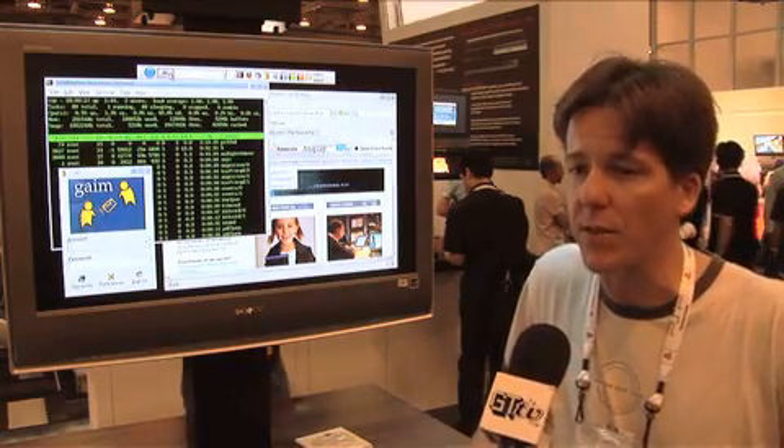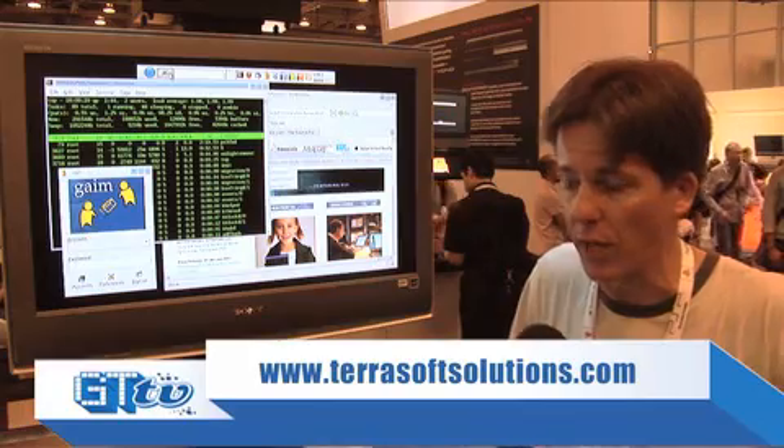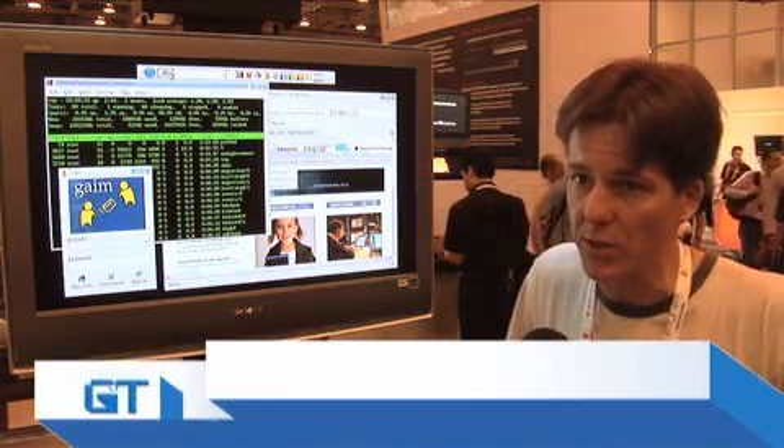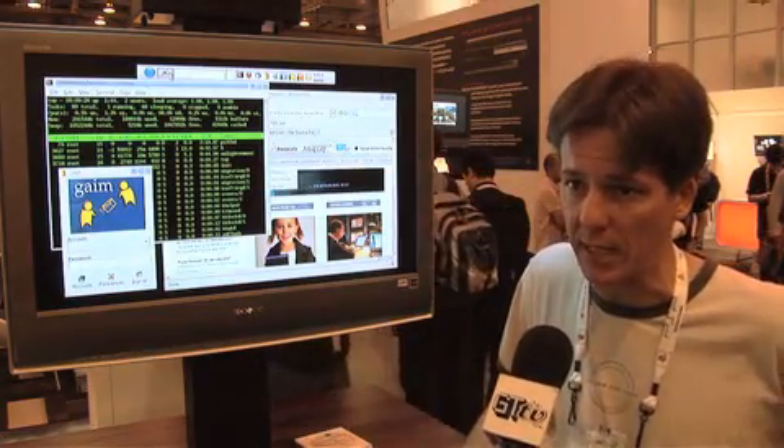We've been shipping since November. We've had tens of thousands of users already running it. It's available for free from our website, through resellers, and also from our store — we sell the DVD if you don't want to download it and just want to get it in the mail.